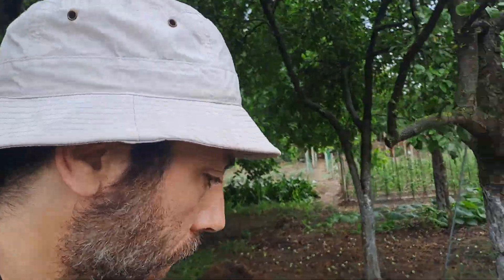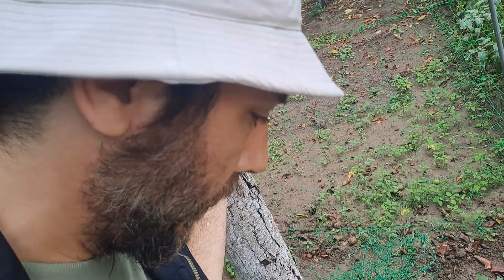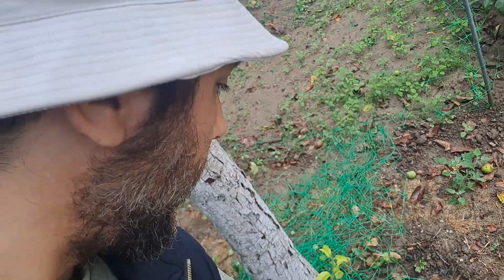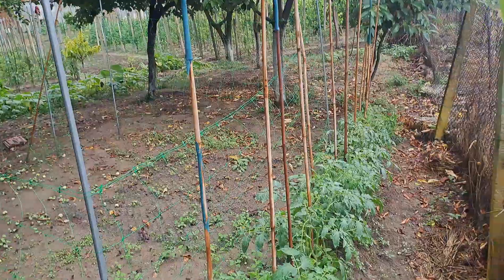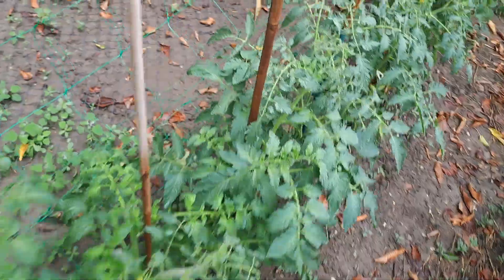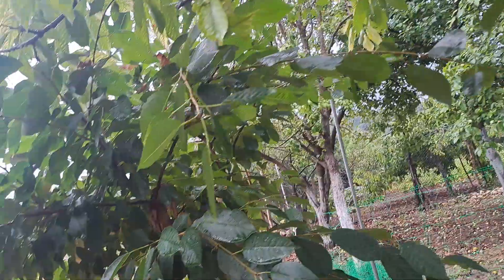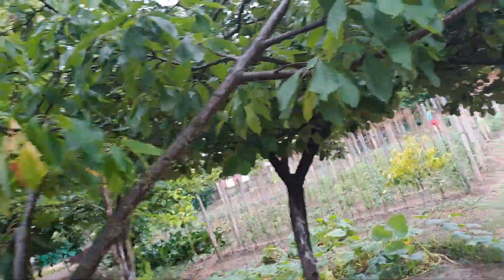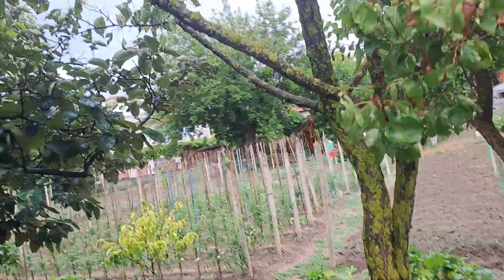It is raining — strange in July — but it is a warm rain. We have some tomatoes over here. This is a cherry, another cherry, but the cherries are done this year. This is not a good tree.